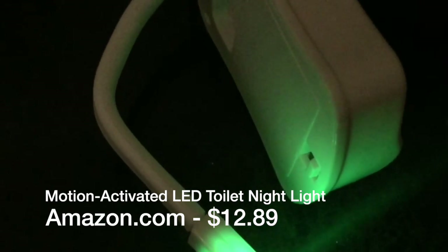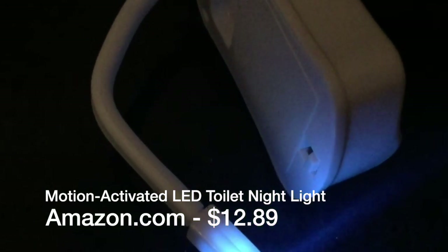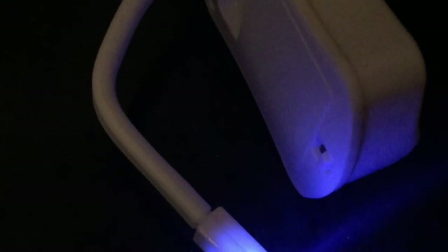It comes as a two-pack and is sold on Amazon.com for $12.89. It's an eight-color changing toilet bowl nightlight for the bathroom, easy to install, easy to remove. And the colors, I have to say, are very entertaining.